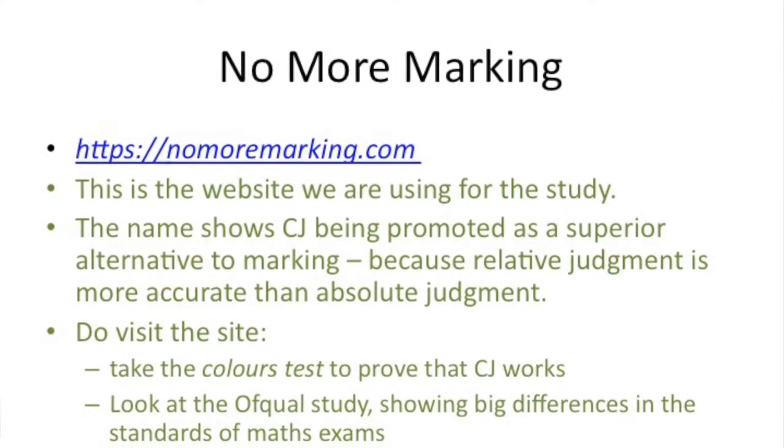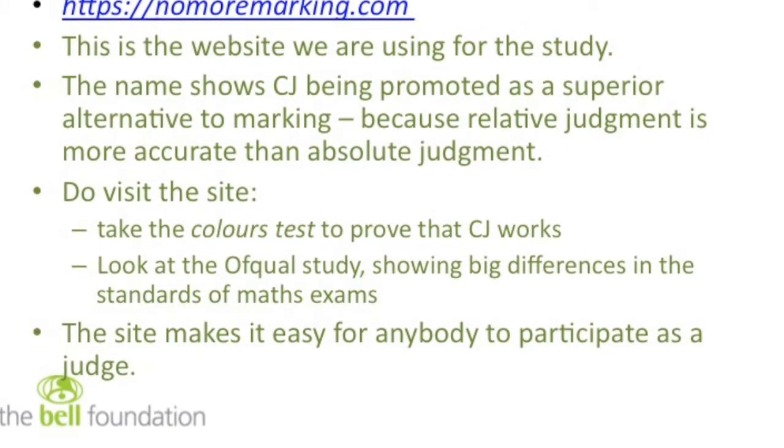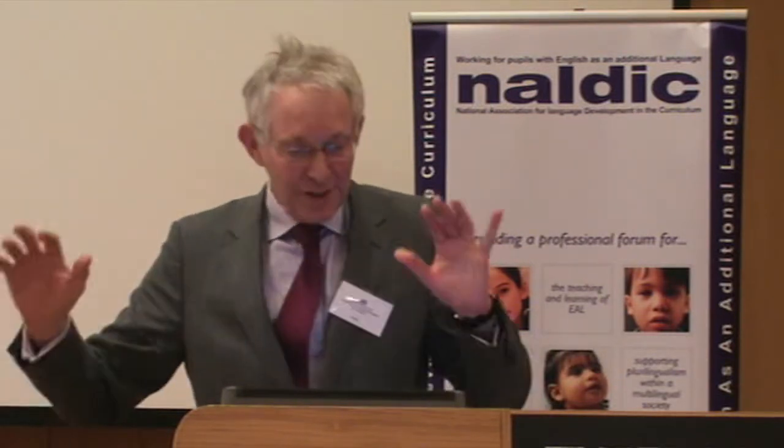No More Marking — there's the website. I would recommend you go and play with it. We're not going to put it up today — I'm phobic about technology, I always know it's going to go wrong. So we're going to simulate the No More Marking site today. It's clearly promoting the idea that relative judgment is better than absolute judgment. There's a very serious study on there done by Ofqual about standards in maths. It shows very clearly that in a given exam board doing a GCSE maths exam, the standard will vary from session to session — there is no control over the difficulty of the test. Between different exam boards doing their maths exams, again there is significant variation across the standards which are applied. That was demonstrable by using students of mathematics as raters who rated the tasks one by one.